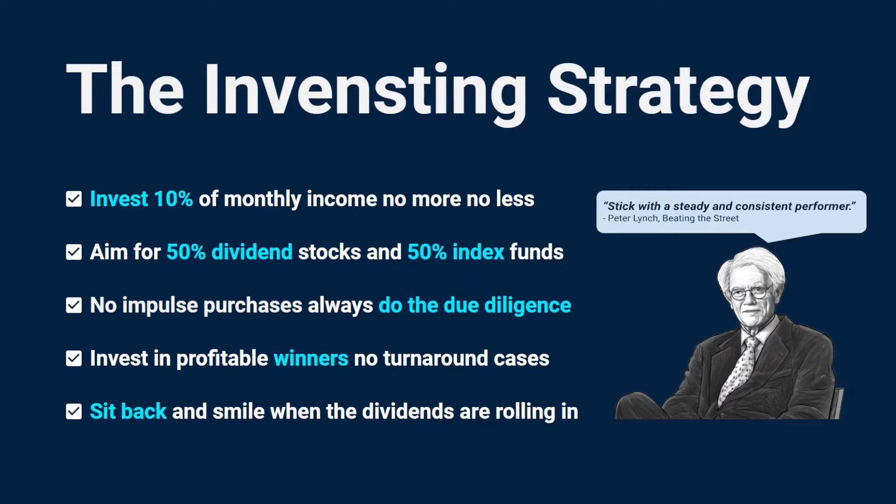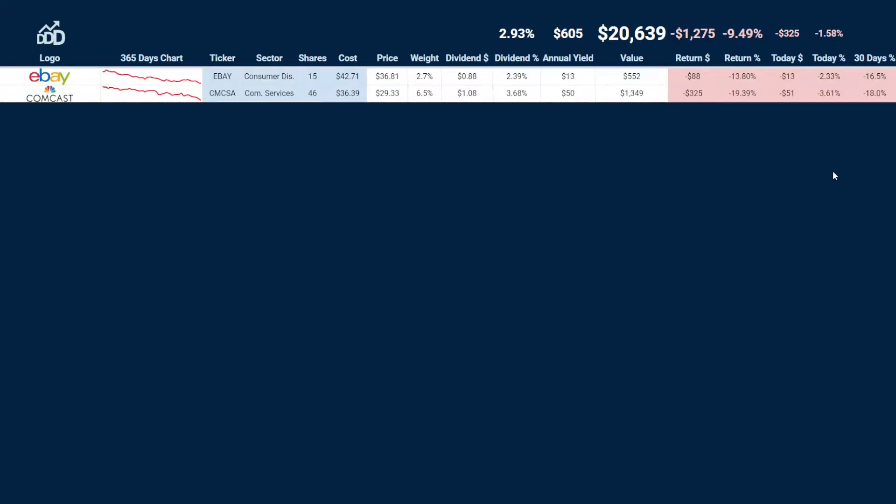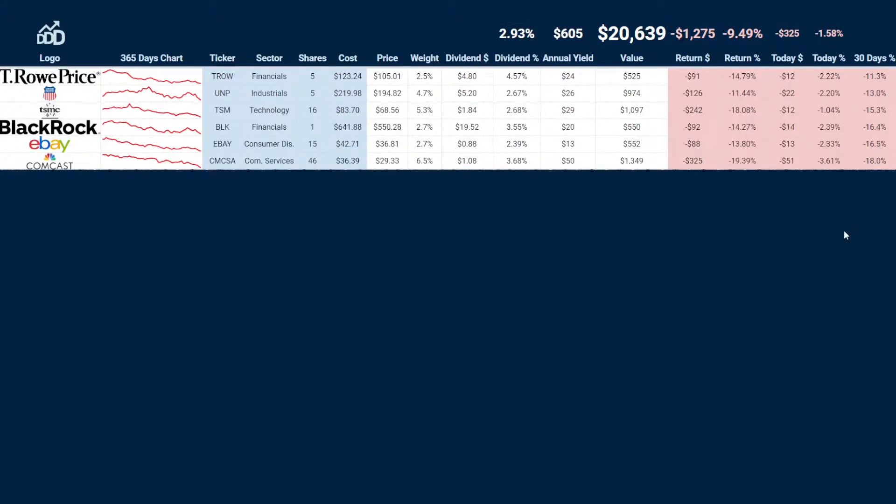That is one of my main pillars when I scout for dividend growth stocks. If we sort my portfolio on 30 days, we can see at the bottom we have Comcast at minus 18 percent this month, and after that eBay, then we have BlackRock at minus 16 percent, then TSM at minus 15, then we have Union Pacific at minus 13 and T. Rowe Price at minus 11.